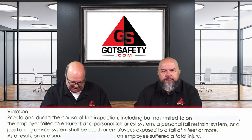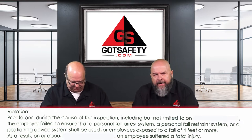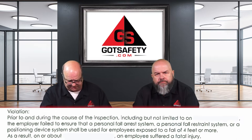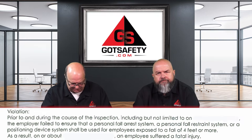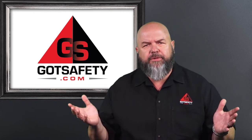Rick, how did they tie this to the company? Prior to and during the course of the inspection, the employer failed to ensure that a personal fall arrest system, personal restraint system, or positioning device was used to prevent employees from being exposed to a fall of four feet or more. As a result, an employee suffered a fatal injury. This is a tough one — an employee actually died because they weren't using fall protection, and that really is the key to it.